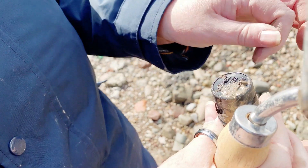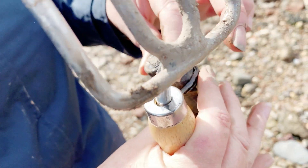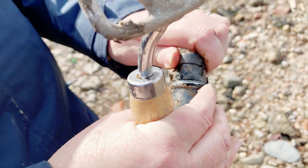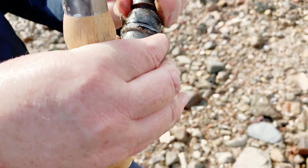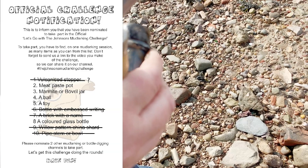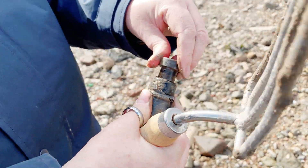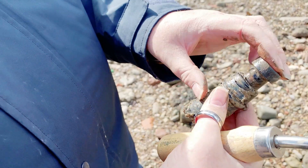Is it? It's got writing on it — sherry. Oh, it might be a cork. I'm not sure what that is. Is it rubber or vulcanite?